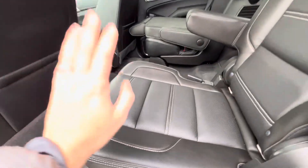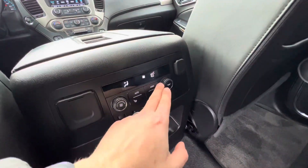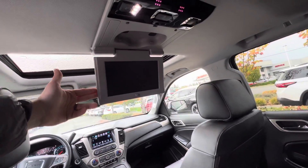These seats are also heated. You've got independent climate controls for your rear passengers and tons of vents back here as well. You've also got a DVD entertainment system.